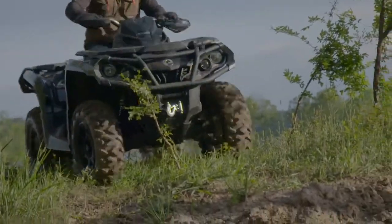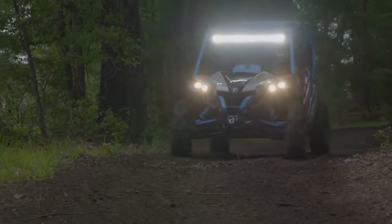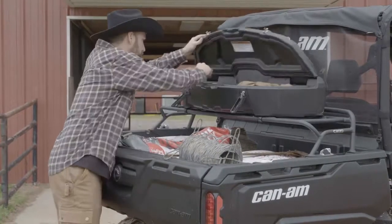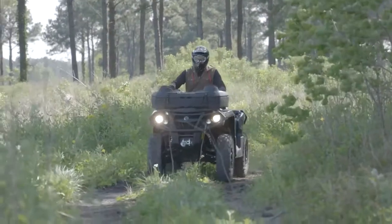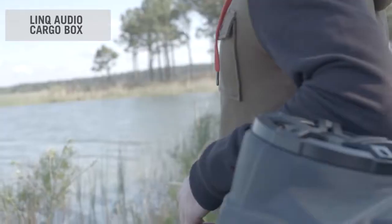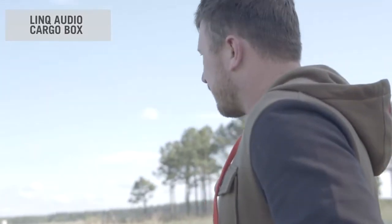At Can-Am, multi-purpose doesn't just apply to our ATVs and side-by-sides. We also pride ourselves in offering accessories that can fill different needs. And nowhere is this truer than with the Link Audio Cargo Box, a versatile storage solution that is music to any rider's ears.